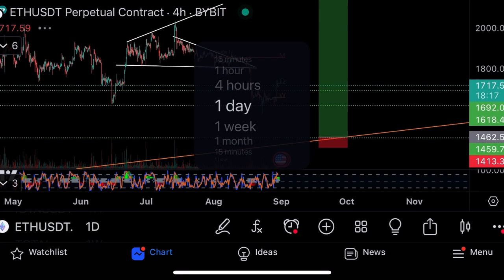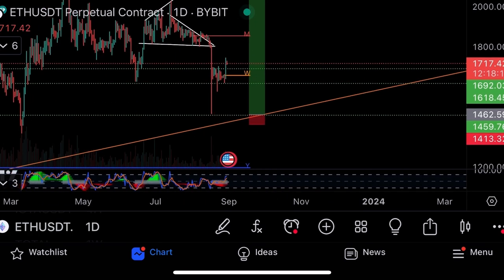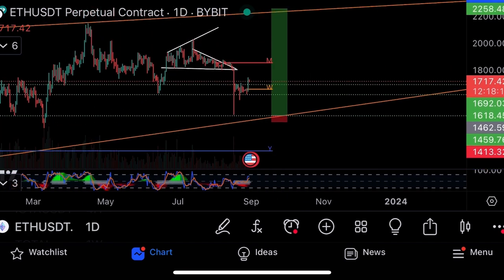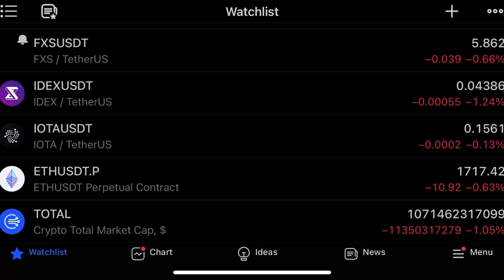If Bitcoin pulls back, I'd rather go long on Ethereum. When you zoom out you can see the channel that we're in. I'd rather take this long on Ethereum — opening at 1,462, stop loss 1,413, take profit 22. Risk-to-reward is 16 times. That's the trade I'll take on Ethereum.